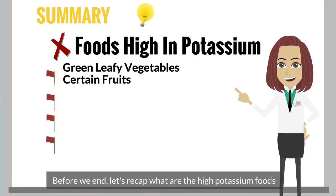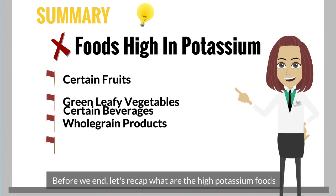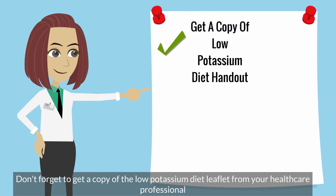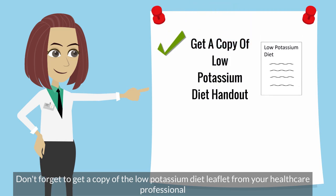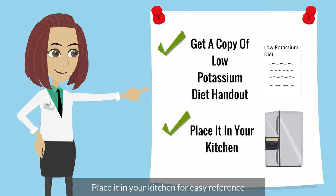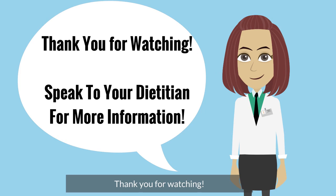Before we end, let's recap what are the high potassium foods. Don't forget to get a copy of the low potassium diet leaflet from your healthcare professional. Place it in your kitchen for easy reference. Thank you for watching. Speak to your dietitian for more information.